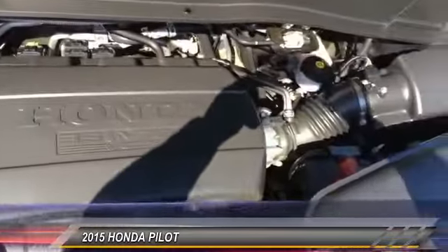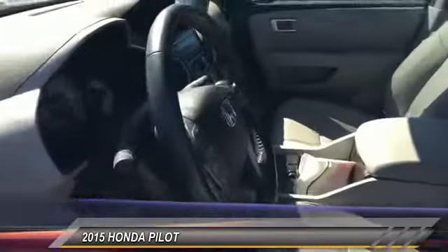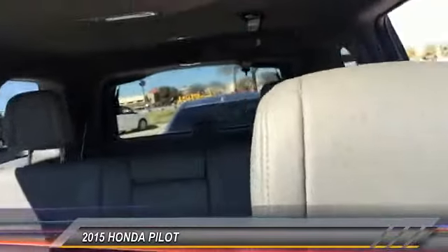Leather interior group, trailer hitch receiver, tire pressure monitoring system. If you like it online, you'll love it in your driveway. Take it for a spin today.